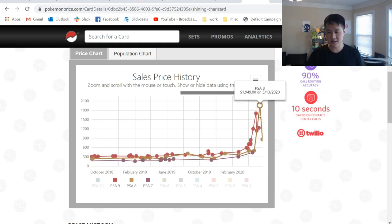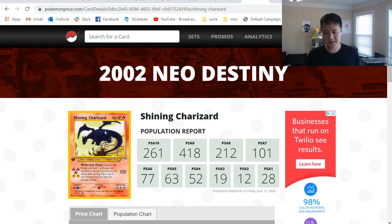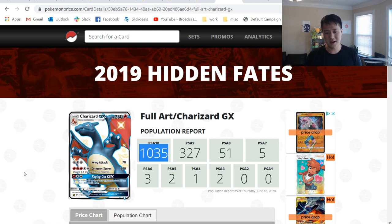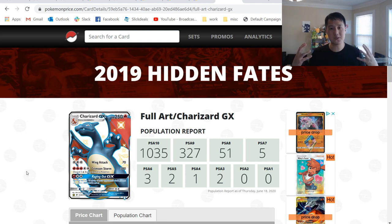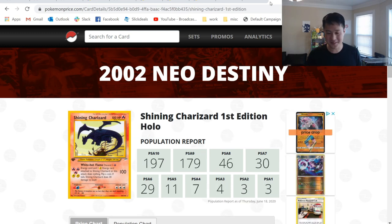Remember that $1,200 Charizard — should I pick up a PSA 9 Neo Destiny Charizard or a PSA 10 Hidden Fates Shiny Charizard? I feel like this is a no-brainer. Do I want a 1-of-418 — which maybe will never reach 500 — or do I pick up the 1-of-1,000, and who knows, maybe in six months it'll be 1 of 1,500? When those are going for similar prices, the hype is super real right now, but I very much do not recommend picking one up. If you do have one and want to sell it, I don't blame you — but don't pick it up.